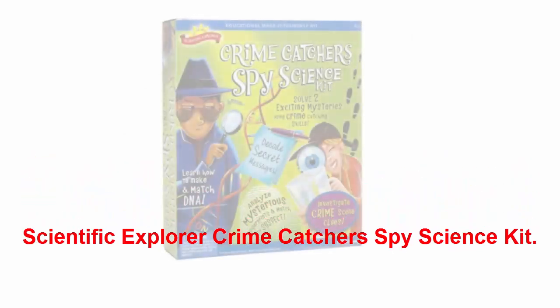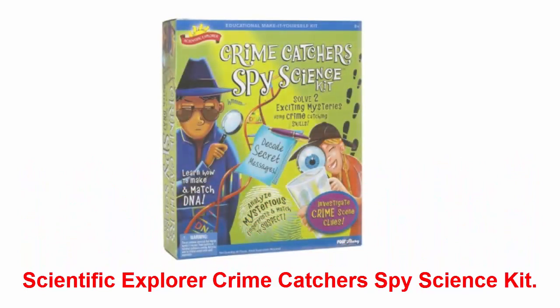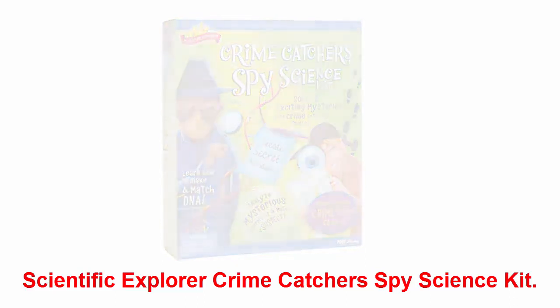Scientific Explorer Crime Catcher Spy Science Kit: this super fun kit brings science to life. Kids get a kick out of learning how to match DNA to solve mysteries. They'll also test powders and liquids to reveal secret messages and solve the mystery.